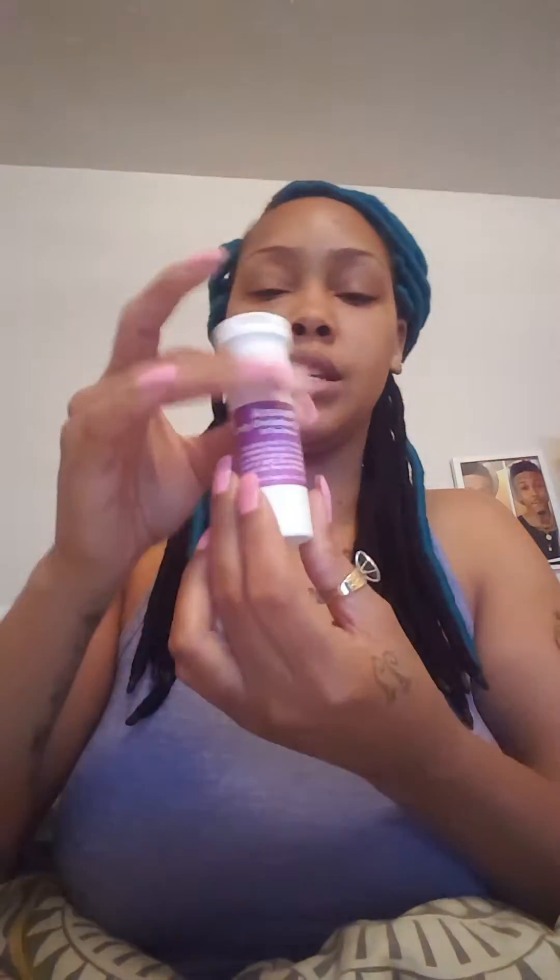I want to show y'all a couple of things that I've bought for my tubal reversal and the process I'm going to be going through. Here's the ClearBlue — it's an ovulation kit and it has a pregnancy test in it, so I'll be using this. It also has a lot of little ones in it, like seven. And this is another ovulation kit I have.